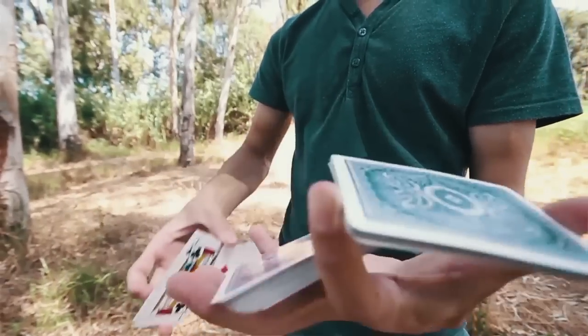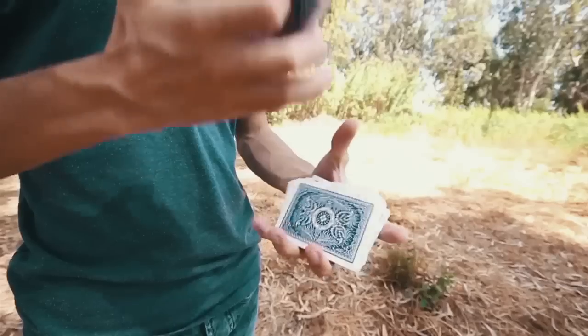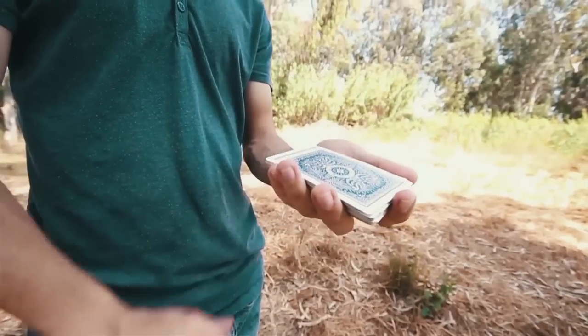The next two things we have are flourishes. The first is Shell by Daniel Hybrids. For 99 cents, you'll get a four-packet rotational, flowy, smooth, very beautiful and elegant kind of cut, with a really cool and simple closer. So definitely go check it out.